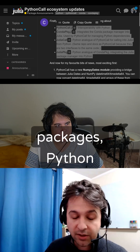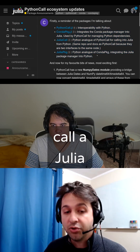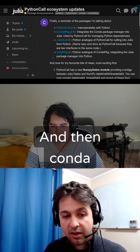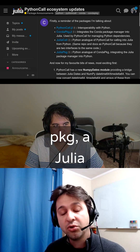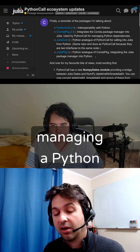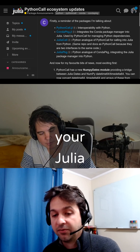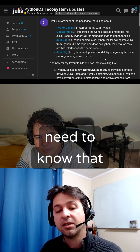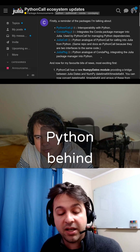And then the equivalent Julia packages: a Julia package for calling into Python, and then Conda PKG, a Julia package for managing a Python environment inside of your Julia environment. So again, the Julia user doesn't need to know that there is any Python behind the scenes.